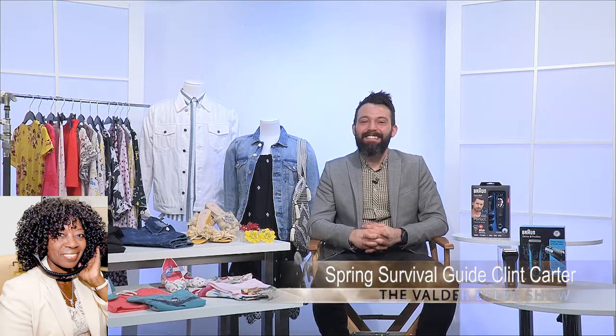Is there somewhere online for my audience to go so they can become fashion and information savvy? For grooming, everything you need is at braun.com, and for fashion, go to hm.com. Did we get everything from you? We always like what you bring. That's all I've got for you today — until next time. Clint Carter, lifestyle expert and magazine editor, thanks for gracing The Valder Beebe Show once again. Please come back. Absolutely, will do.